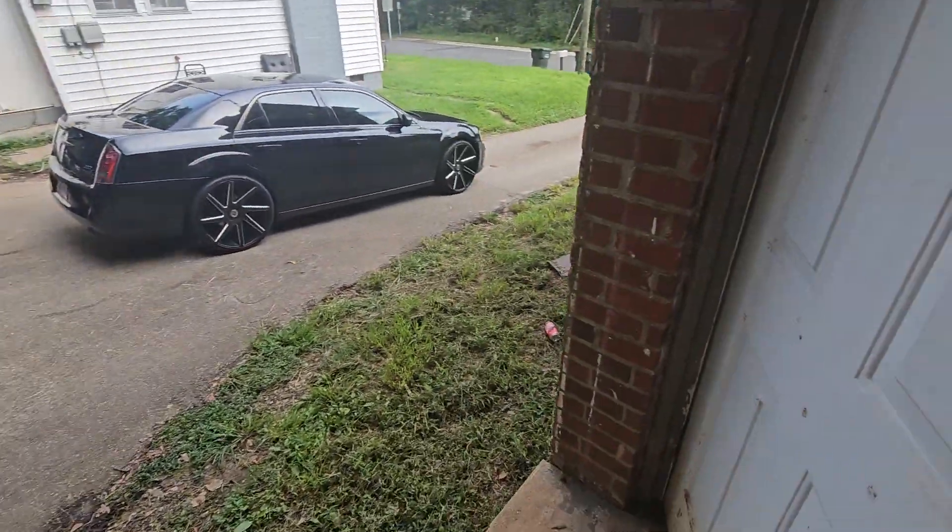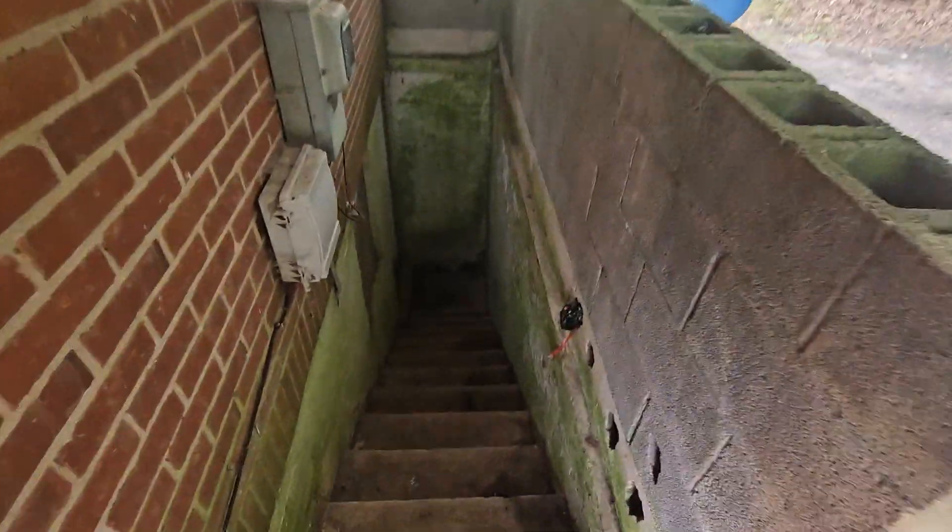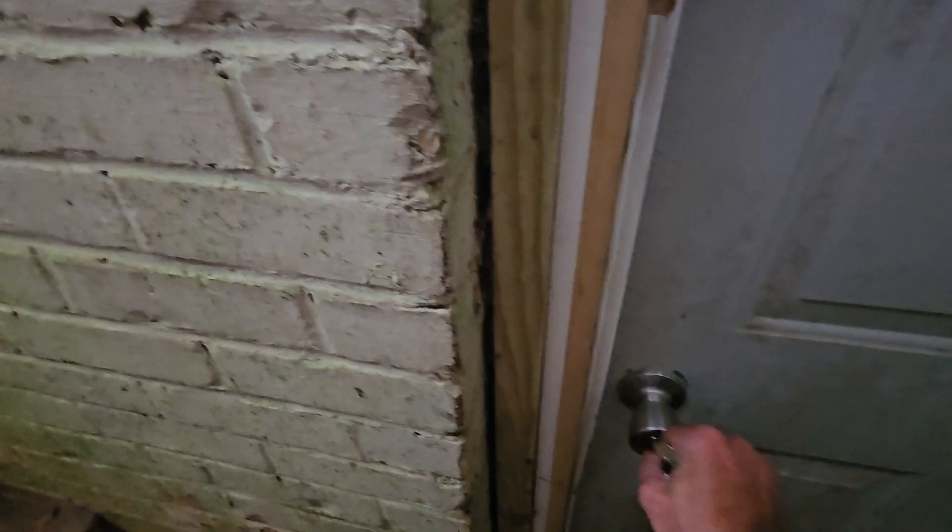I didn't go down to the crawl space — let me run down there if the key will get me in. It's more of a cellar than a crawl space really. Pretty damp down here, I can smell it immediately. I don't have a light and I can't use the phone and flashlight at the same time, so I'll turn this off for now.